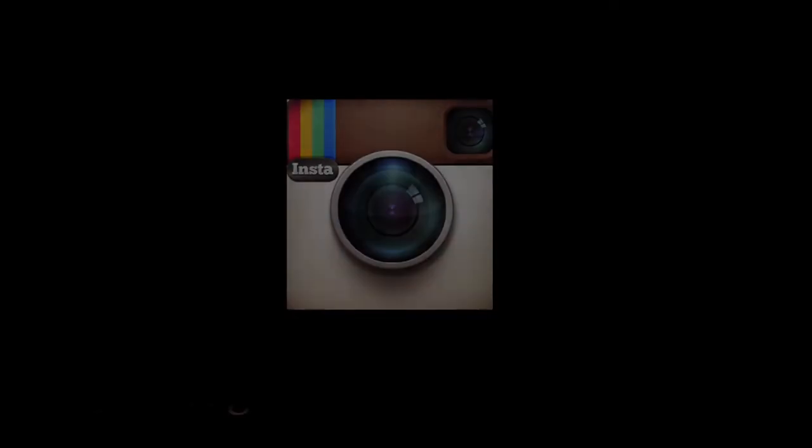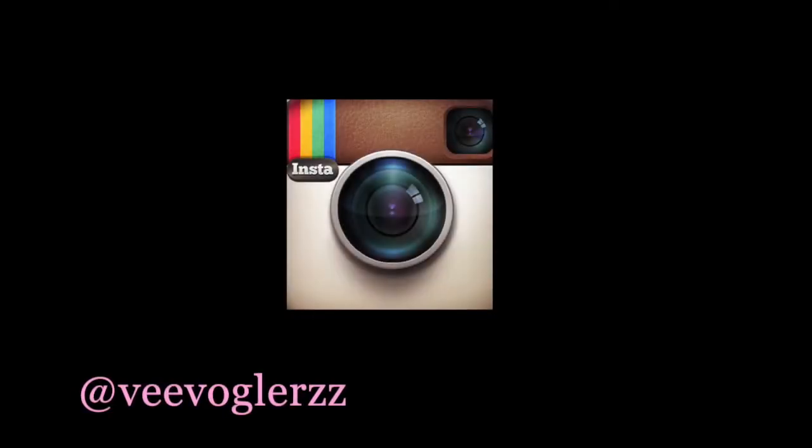Feel free to follow me on Instagram, like this video, and subscribe if you'd like to see more of my beauty and makeup tutorials. Thanks, guys!